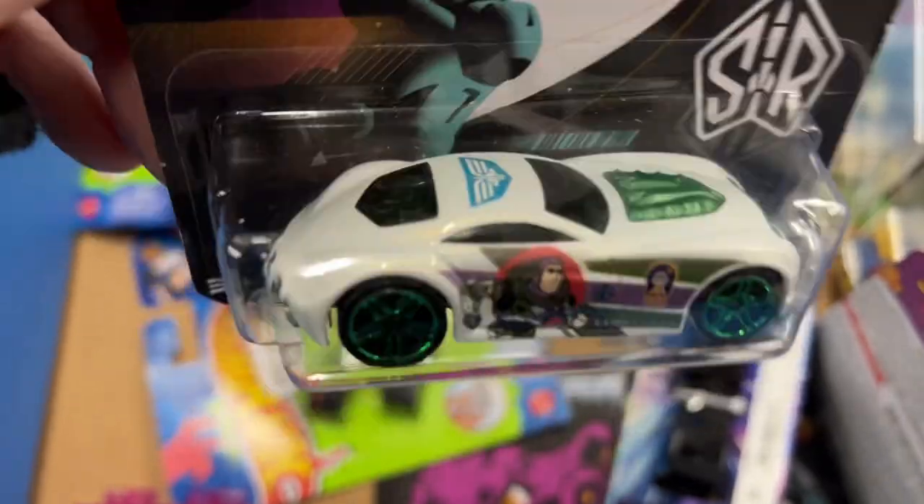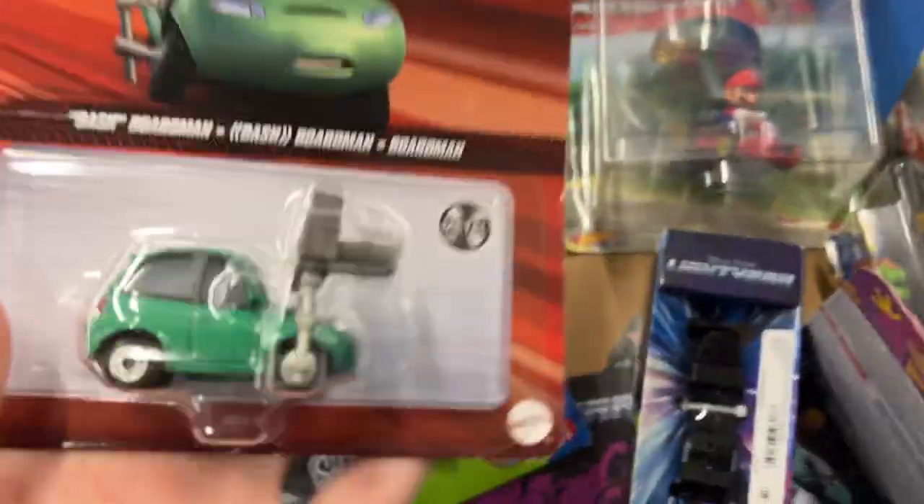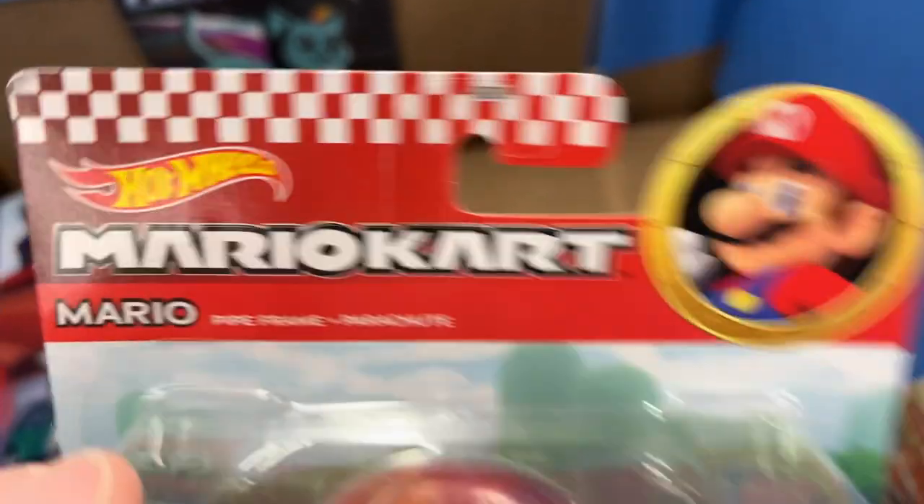Sir Ominous. Haven't seen that movie yet - is that movie any good, guys? There's Mario - Hot Wheels Mario Kart.